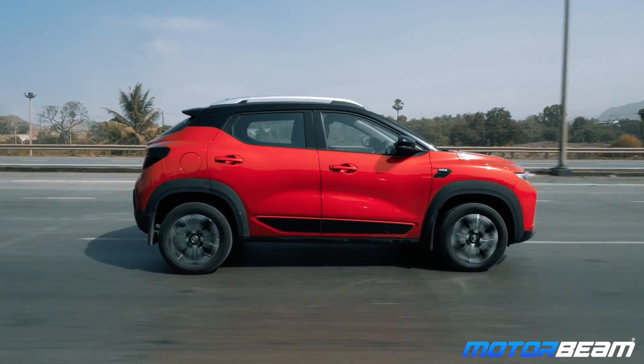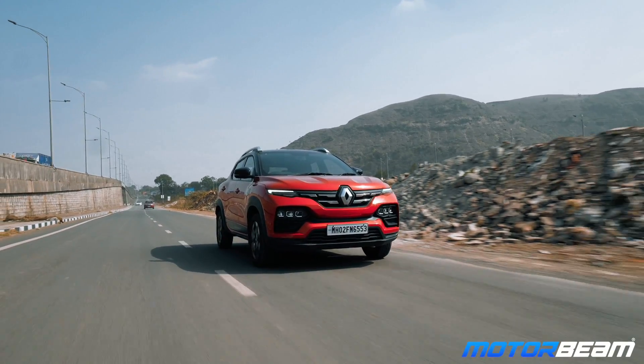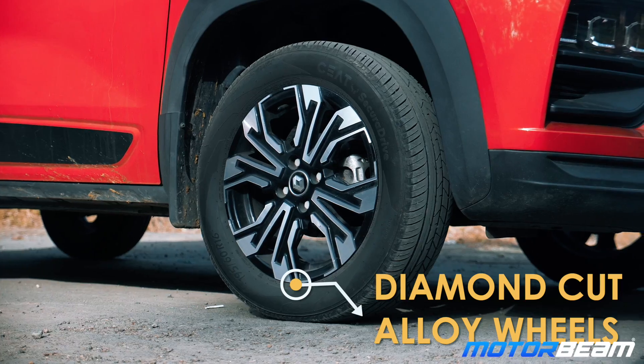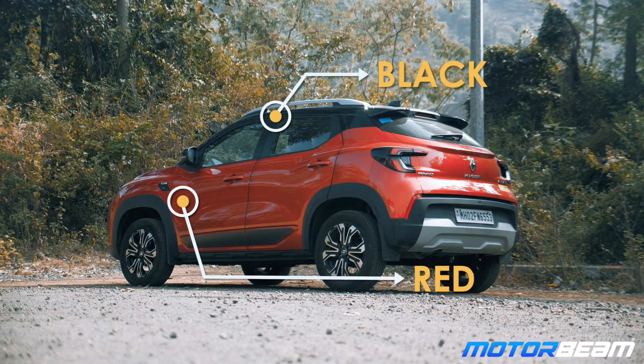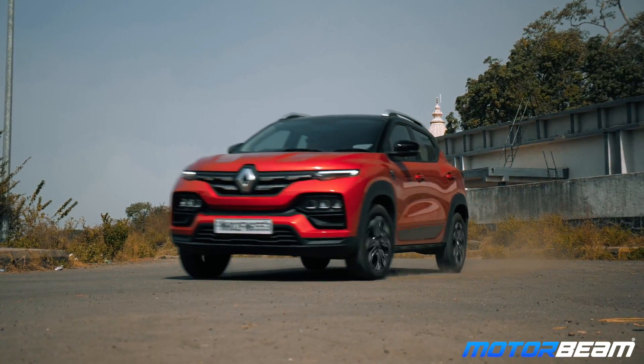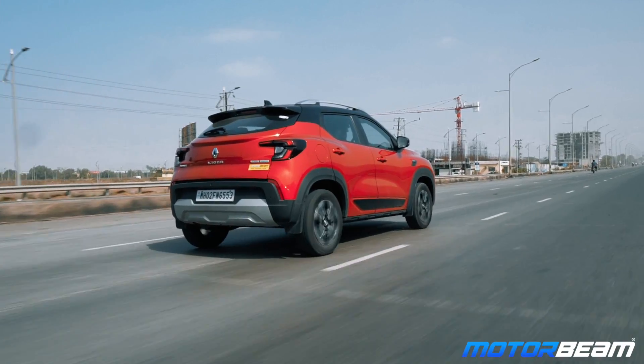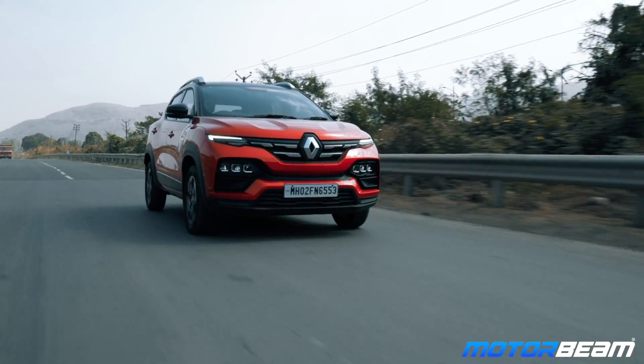What makes the Renault Kiger really stand out is the way the design has been carved out. You get a lot of bold elements like the 3D tail lamps, diamond cut alloys, dual tone body colours, LED headlamps, etc. All these things add a very youthful look to the vehicle. The design looks very proportionate, it grabs eyeballs, and the Kiger boasts of good road presence too.